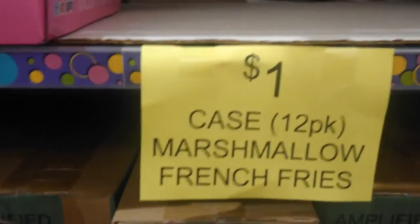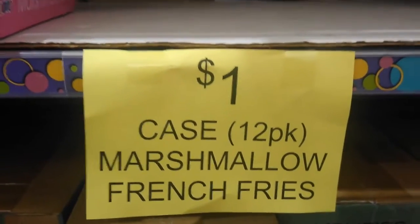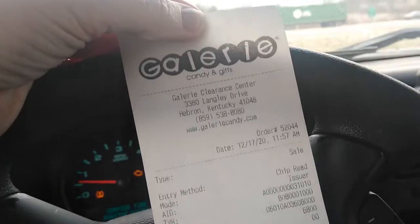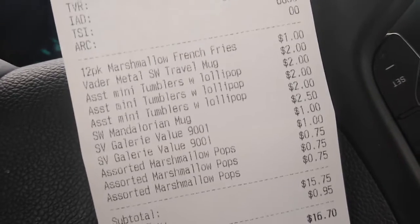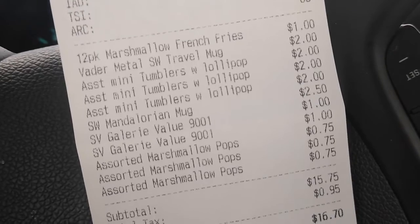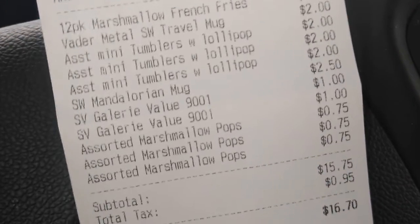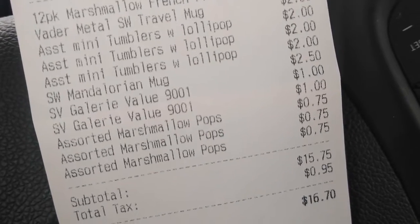I'm going to grab these marshmallow fries. It's $1 for a 12-pack case, and I'm giving them to all my nieces and nephews and kiddos. I'm super excited about this. I got a whole bunch of items: a 12-pack of marshmallow french fries for $1, a Vader travel mug for $2, two lollipops for $2 each, the Mandalorian mug for $2, and marshmallow pops for just $0.75. I got a ton of stuff for roughly $16.